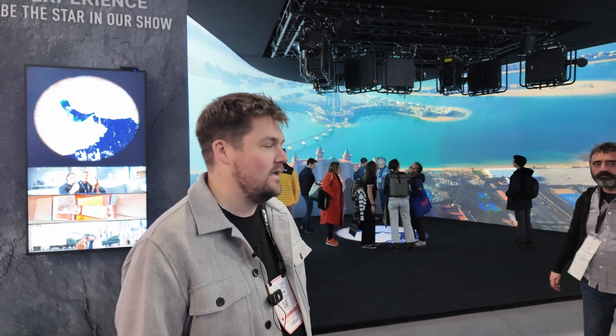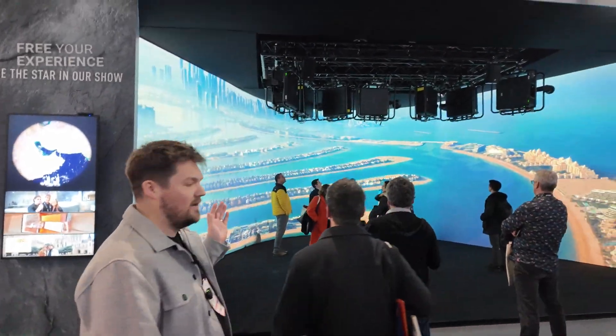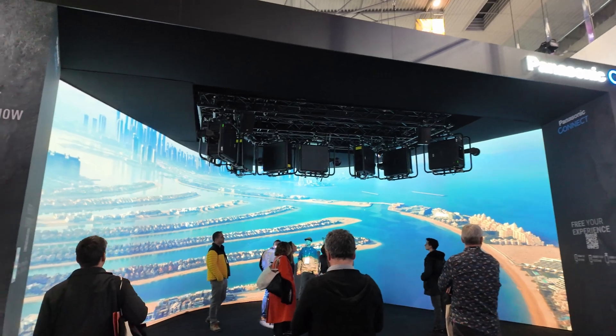I'm Sam Lisha, the Chief Global Teleport Curator here for Hive and Panasonic. We're here with Panasonic and we have curated and designed the content for this stand.